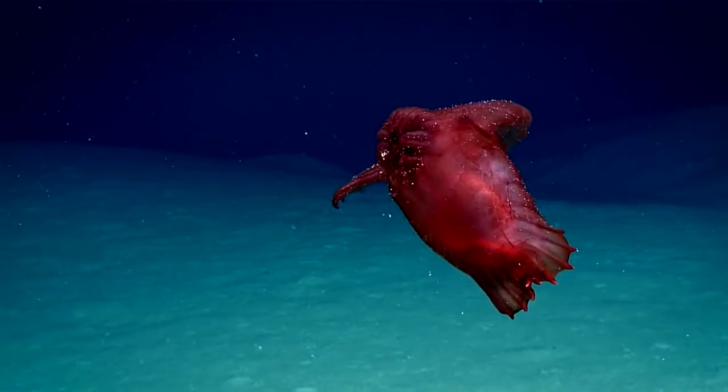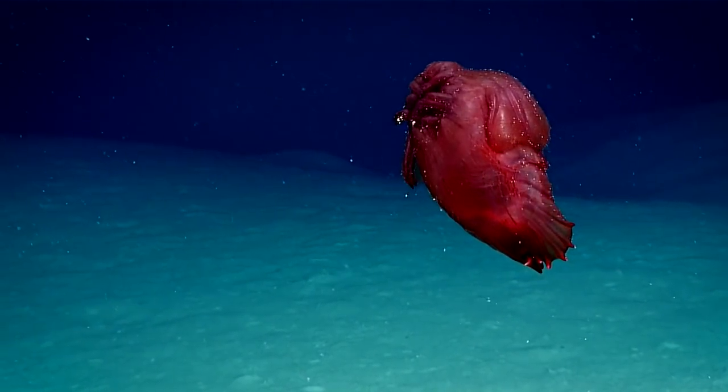Here you can see it's either trying to get somewhere quickly, or more likely trying to evade a predator — and that's probably what it makes of D2.